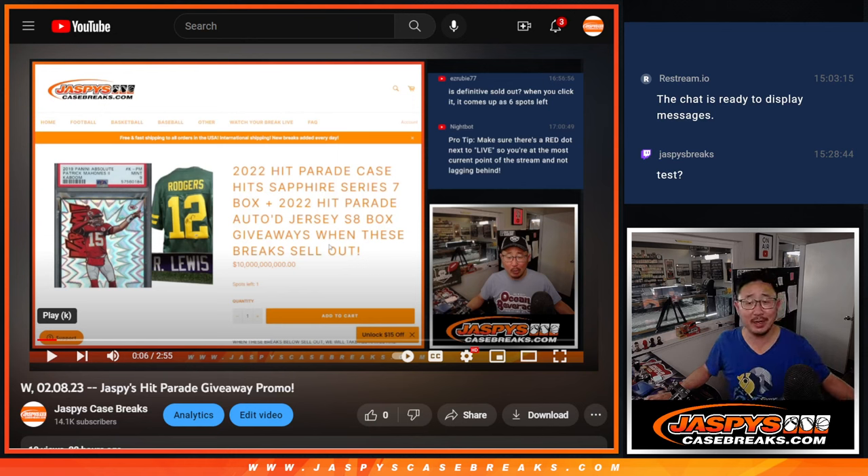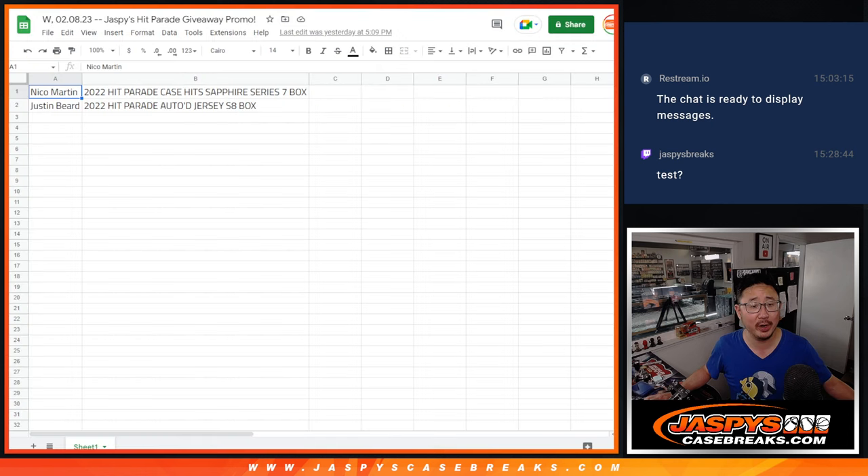Hi everyone, Joe for JaspiesCaseBreaks.com. I'm going to pop open this Sapphire Series box for the winner, Nico.